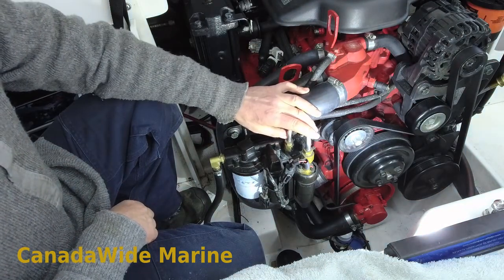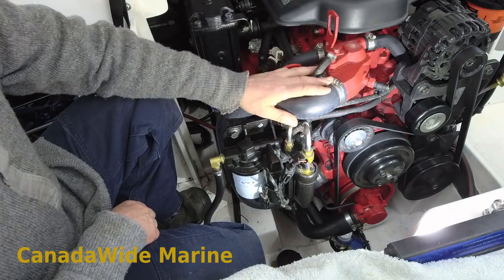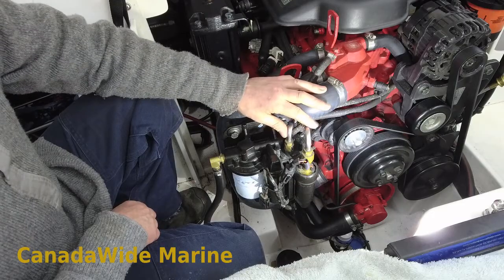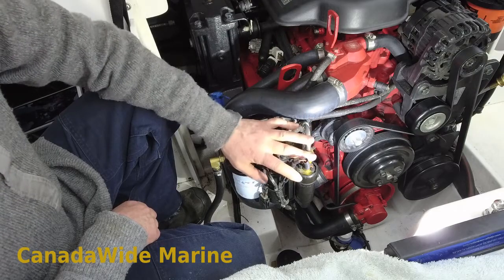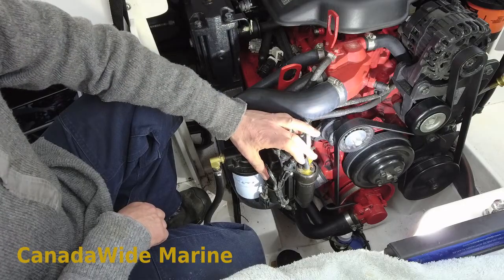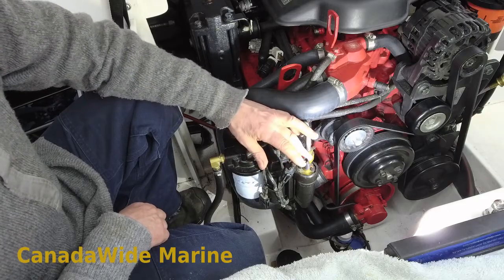Let's talk about Volvo Penta EFI motors — GXI, 4.3, 5 liter, 5.7, 8.1. They all generally run this fuel system on them, and we see this pump get noisy very often.